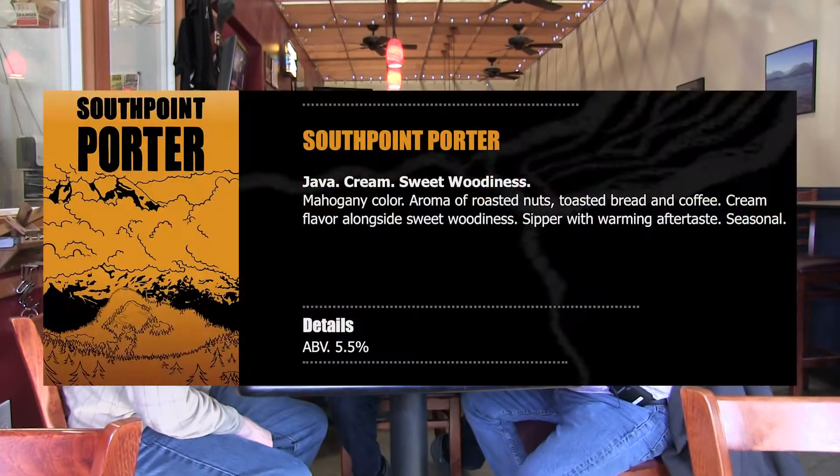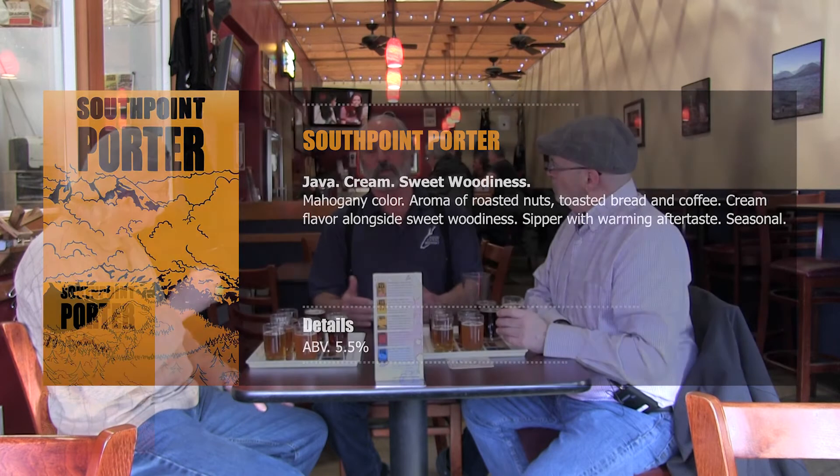Next we have the South Point Porter. We split our dark beers into two halves of the year — the porter covers the fall and winter, and our stout covers the spring and summer. Right now we're in the middle of the porter season. It's a nice beer — one of my favorites. When I'm in the mood for a dark beer, that's my go-to. It's not terribly roasted, not over the top on roasted grain. The hops are backed off on it, so you're getting more of the mouthfeel of the grain.